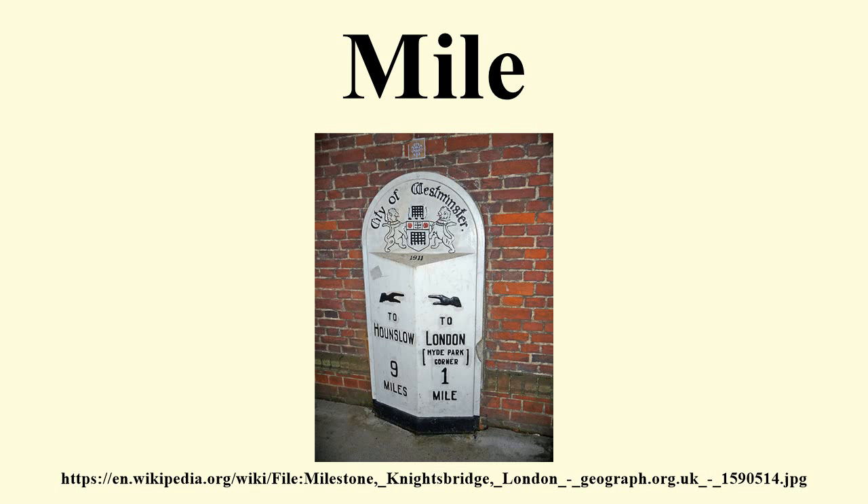The U.S. survey mile is 5,280 survey feet, approximately 1,609.3472 metres. In the U.S., statute mile formally refers to the survey mile.